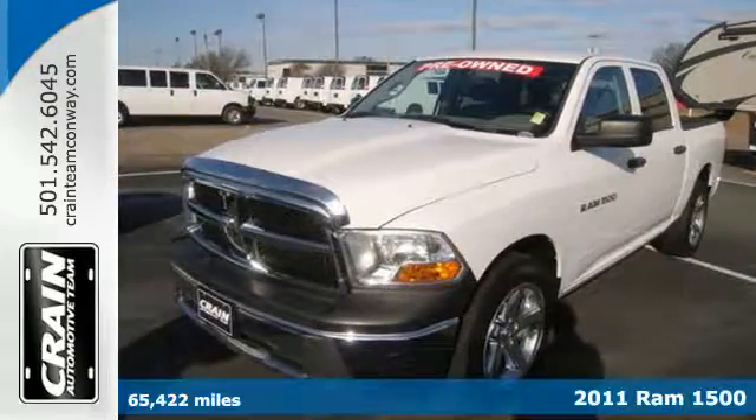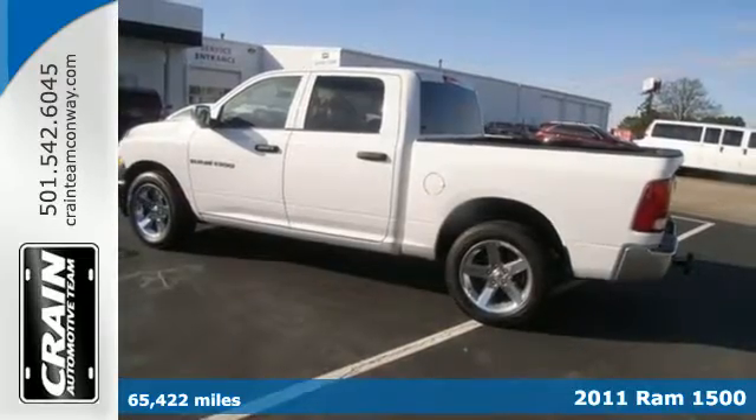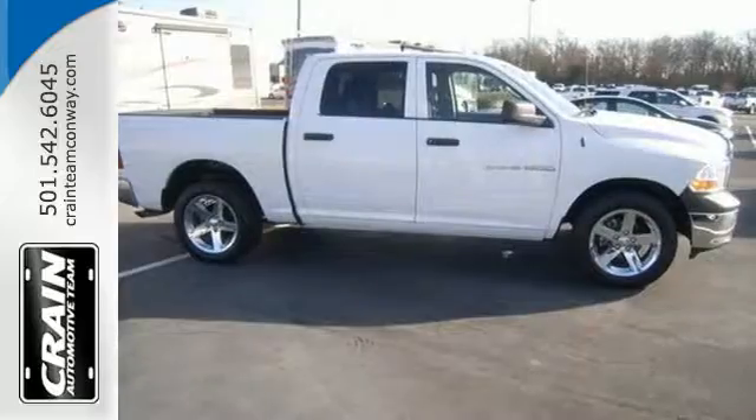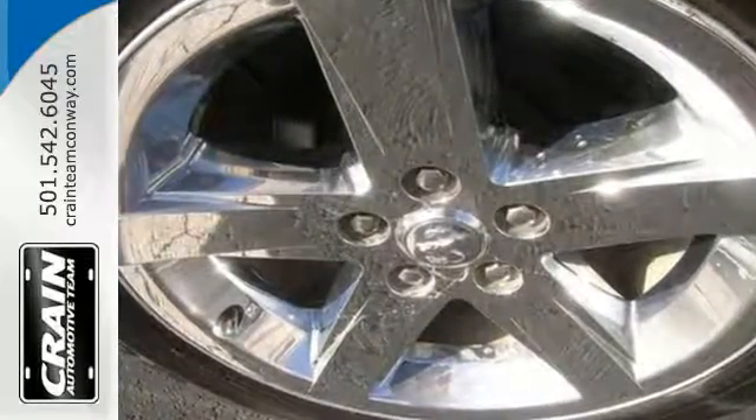Here's a 2011 Dodge Ram 1500. A tire pressure monitor, stability and traction control, dusk sensing headlights, a tilt adjustable steering wheel, and deceleration fuel cutoff are all standard in America's favorite full-size pickup.